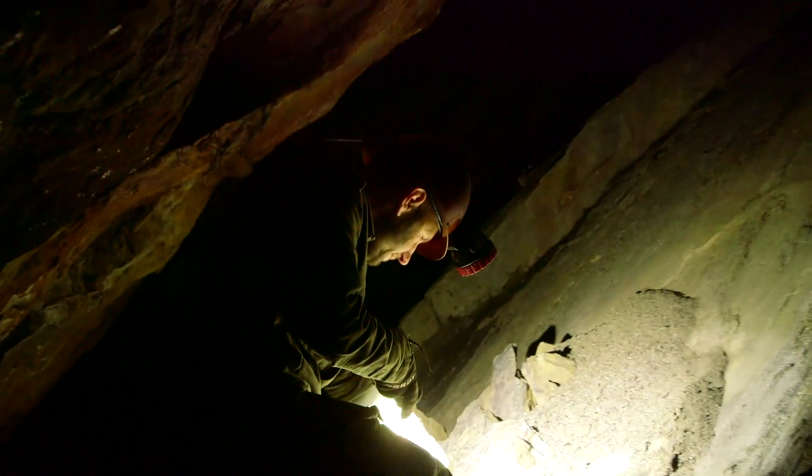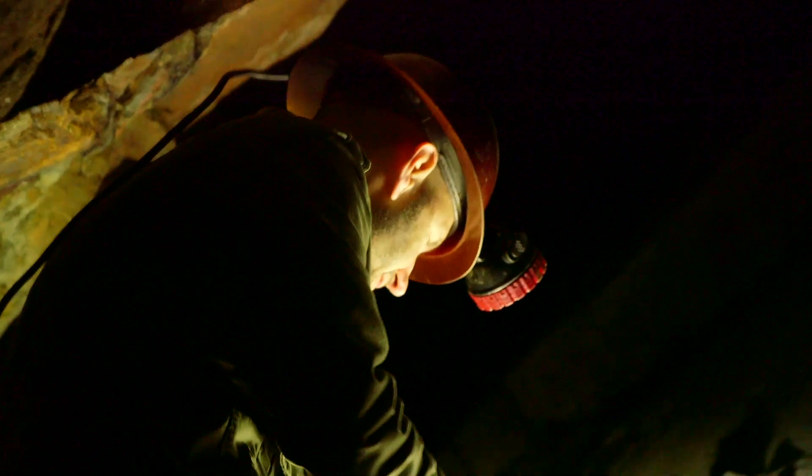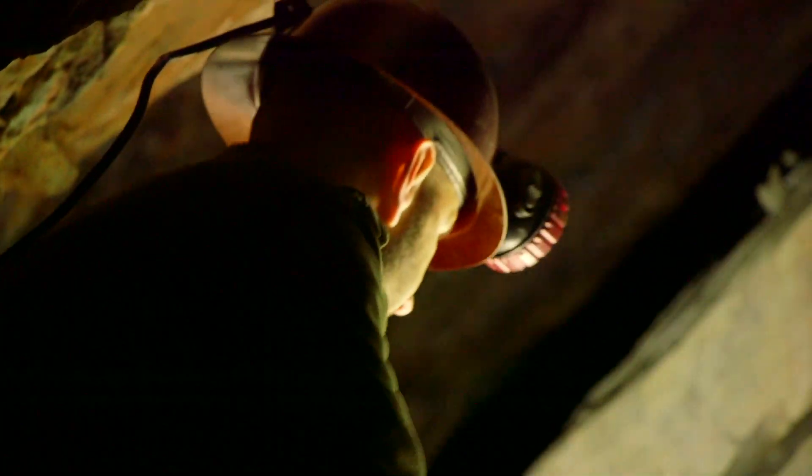Some of this rock here is magnetite — it's just solid iron ore. You can see over here this bluish color, slightly metallic looking. This is all the stuff that they were looking for. This is their gold — iron ore magnetite.